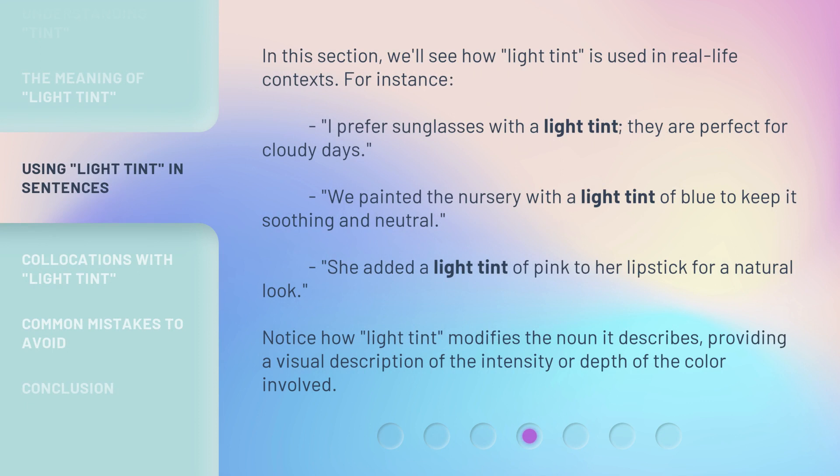In this section, we'll see how light tint is used in real-life contexts. For instance: I prefer sunglasses with a light tint — they are perfect for cloudy days. We painted the nursery with a light tint of blue to keep it soothing and neutral.